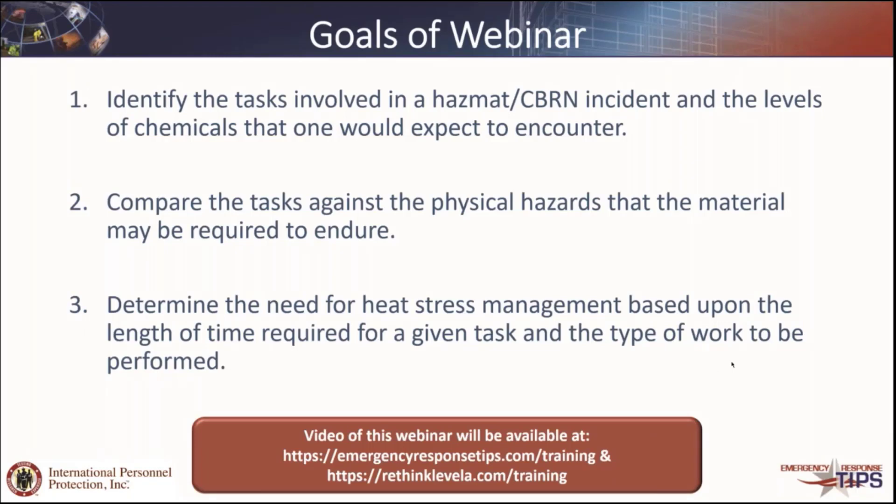Our goals today are really to identify the tasks that are involved in a HAZMAT or CBRN event, and then figure out what the levels of chemicals are that we would expect in each of those different encounters, because that is what has to drive the challenge level we use in the standards. Then to compare those tasks against the physical hazards the material might endure — are there things that are sharp, have different temperatures, is there radiant heat? And also the length of work and the type of work — what's the work rate, and can we manage that in the type of environment that chemical protective clothing provides?